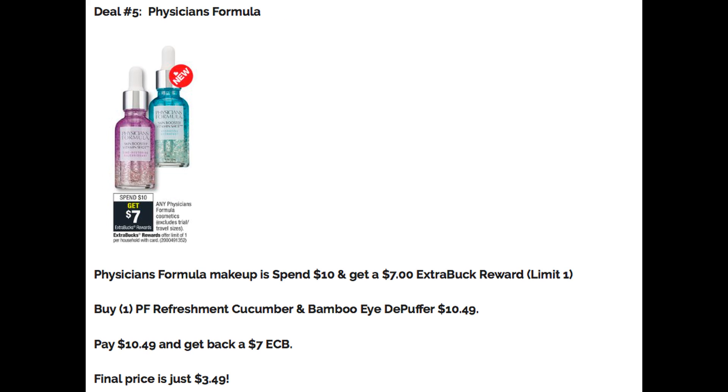Deal number five is on Physician's Formula Makeup — spend $10 and get a $7 Extra Buck reward, with a limit of one. My store doesn't carry the new Physician's Formula products yet, but I'd love to try them. One product great for this scenario is the Physician's Formula Refreshment Cucumber and Bamboo Eye Depuffer for $10.49 — you'd pay that and get back a $7 Extra Buck, making the final price $3.49. You can pair it with other makeup deals like the Wet n Wild deal and use a makeup CRT to lower out-of-pocket costs. If you've tried the new Physician's Formula products, let us know in the comments.